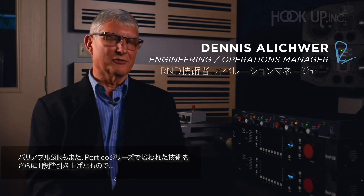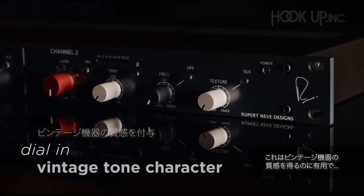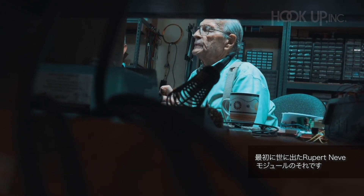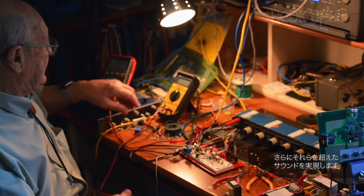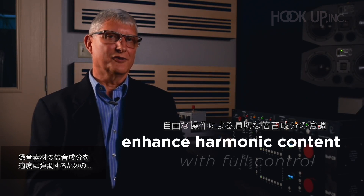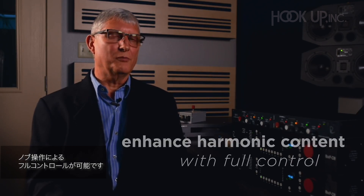The variable silk is a great step above what was available in the Portico series. It allows the user to dial in the vintage tone character of the original Rupert Neve design modules, even beyond what was available in the vintage products — enhancing the harmonic content of recordings with full control of just how much of it you want.